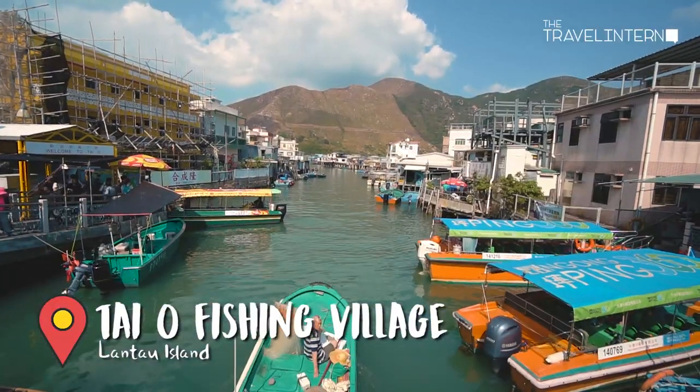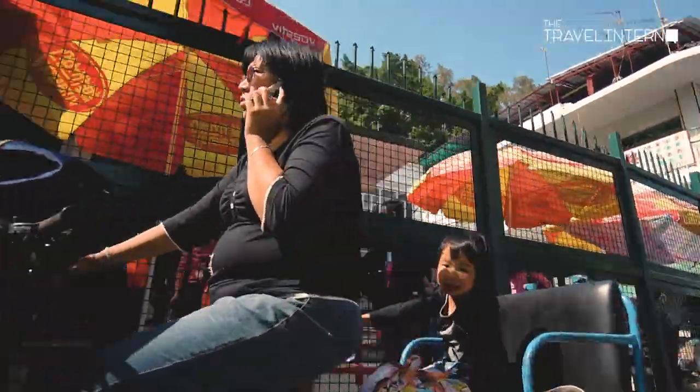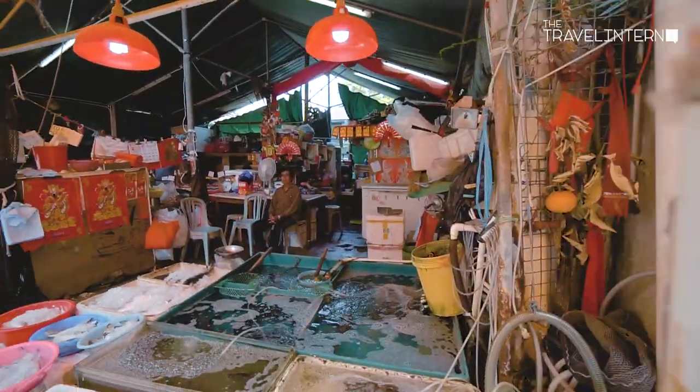And the last stop of the day — Tai O Fishing Village! Merging fishing and tourism is what makes the fishing village bustling and alive all year round.